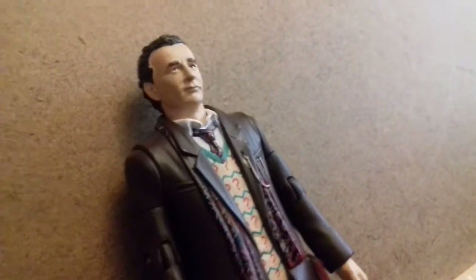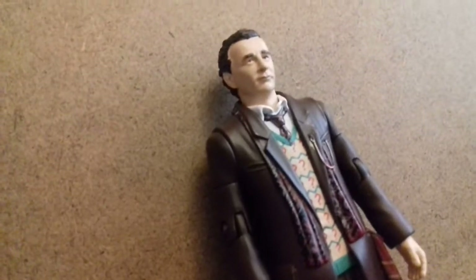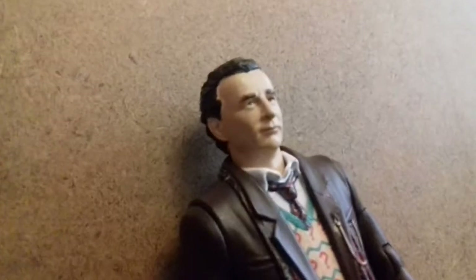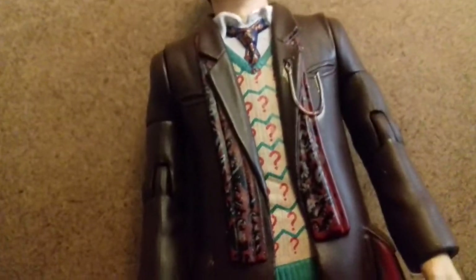Moving on to fifth. We have the Ghost Light Seventh Doctor from Season 26. The figure is very detailed - the head captures the likeness of Sylvester McCoy. The scarf looks really good - the scarf looks very accurate and they've recreated the pattern well. The paint application on the whole figure is very strong, and the jumper looks very accurate to the on screen in my opinion. The handkerchief coming out of the pocket on the side is a nice touch.